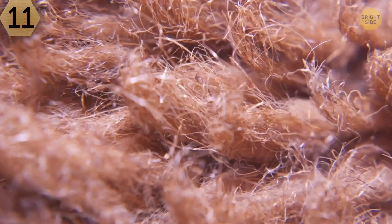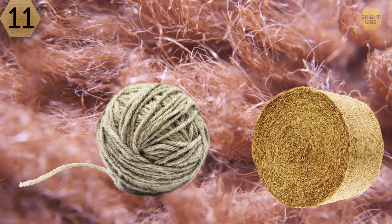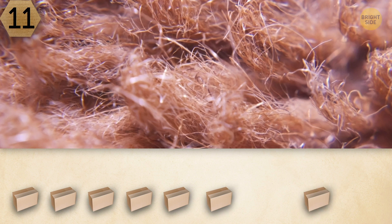Number 11. The next picture can't be anything but hay, or some coarse pack thread. You have 10 seconds to agree or disagree with these assumptions.